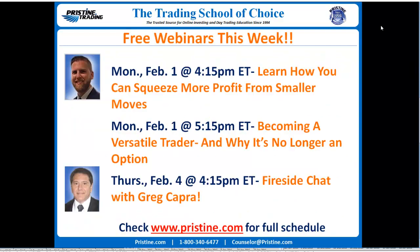And as always, make sure you're checking out pristine.com for a full schedule of webinars. This week we have a couple for you, starting with Monday, February 1st at 4:15 — Learn How You Can Squeeze More Profit from Smaller Moves — along with another one at 5:15, Becoming a Versatile Trader and Why It's No Longer an Option. And then we have a very special webinar on Thursday, February 4th, a fireside chat with President and CEO of Pristine, Greg Capra.